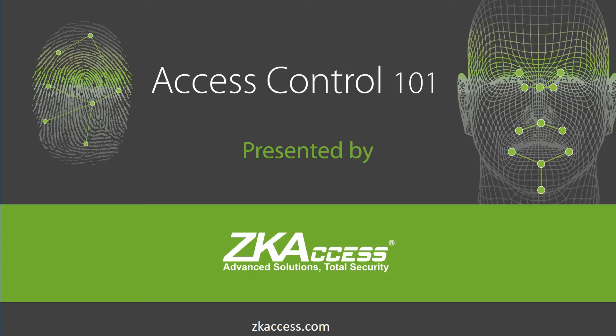Once you understand how easy it is to quote ZK Access products, you'll soon find yourself closing high profit margin access control deals. For your customers, ZK Access products are highly functional yet very easy to install and operate — ZK Access is a true win-win for all. While this presentation makes numerous technical references, it's primarily intended for salespeople. If you prefer a deeper understanding, visit zkaccess.com for more technical resources. Let's get started learning about access control and, more importantly, how to make money selling ZK Access products.